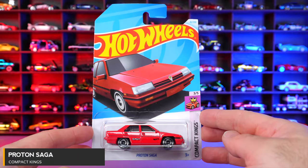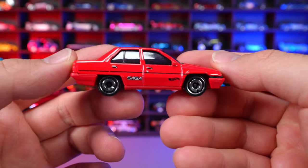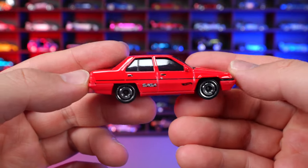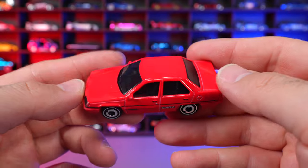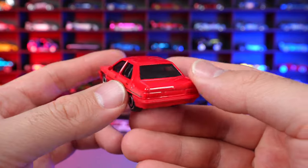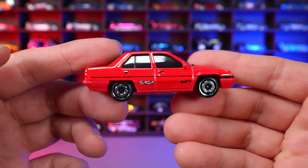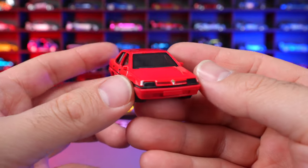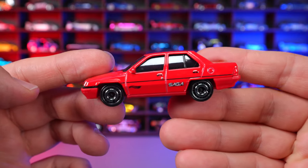Proton Saga from Compact Kings. Brand new for 2024 casting. This car is very popular in Malaysia but not really known in North America — to us it just looks like a basic normal car. But to people in Malaysia this is definitely something special, going back to their heritage of producing cars. Much respect for that, and I'm glad Hot Wheels made it. Probably not going to be as popular in North America as it would be overseas.